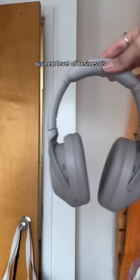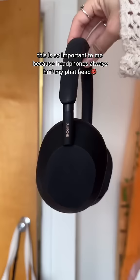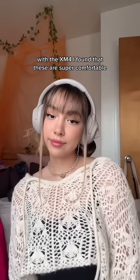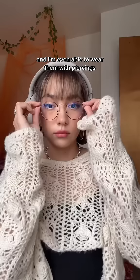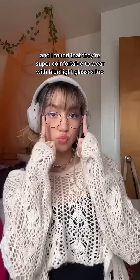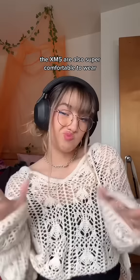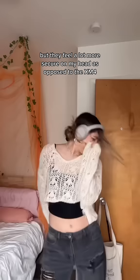Our next level of business is comfort. This is so important to me because headphones always hurt my head and I want something I can wear for long periods of time. With the XM4, I found that these are super comfortable — honestly it feels like a cloud and I'm even able to wear them with piercings and blue light glasses. The XM5 are also super comfortable but they feel a lot more secure on my head, as opposed to the XM4 which I find fall off pretty easily.